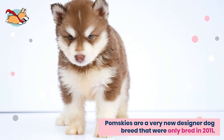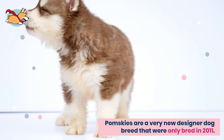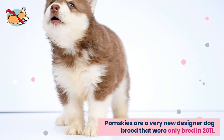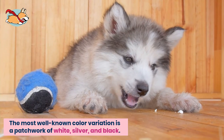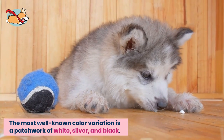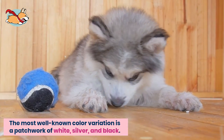Pomskies are a very new designer dog breed that were only bred in 2011. A Pomsky will look like a husky puppy for all its life. A Pomsky's color can vary greatly. The most well-known color variation is the typical husky coat that is a patchwork of white, silver, and black.